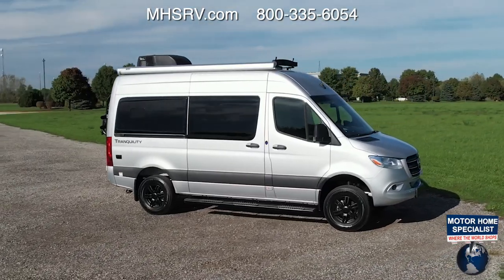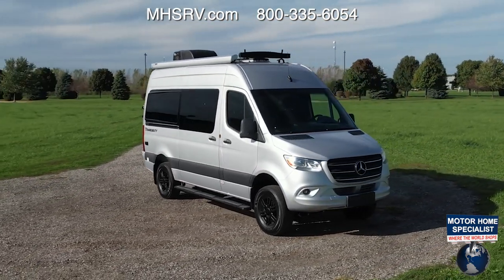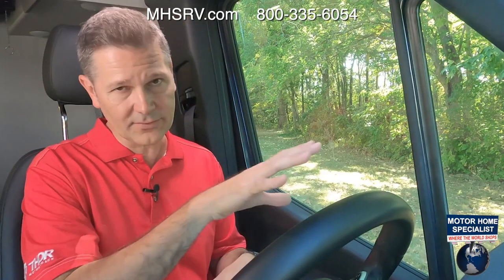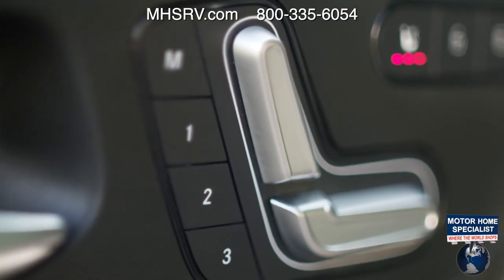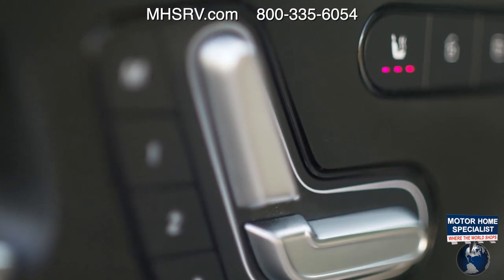Come along as we take this out for an RV road test. This Tranquility has just about every option you can think of — the Comfort Plus package, Driver Convenience package, Premium Plus package. Before we get out on the trails, let's walk through some of the features and functions of the dashboard. Down here you have three positions for your memory seats, and they are heated.